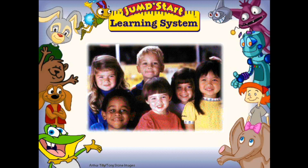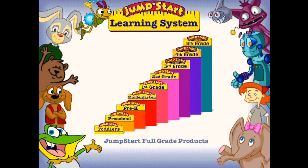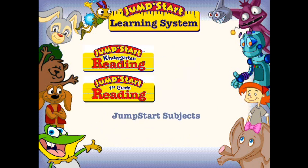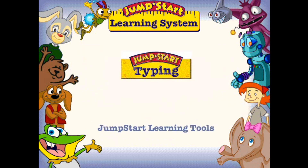The JumpStart Learning System is the award-winning line of educational software products organized by grade level, offering complete age-appropriate curriculum from toddlers all the way through fifth grade. JumpStart full-grade products cover an entire year of essential learning fundamentals, one grade at a time. JumpStart subjects focus on specific critical areas of educational curriculum, leading your child to grade-based subject mastery. JumpStart learning tools offer supplemental learning for kids of all ages.